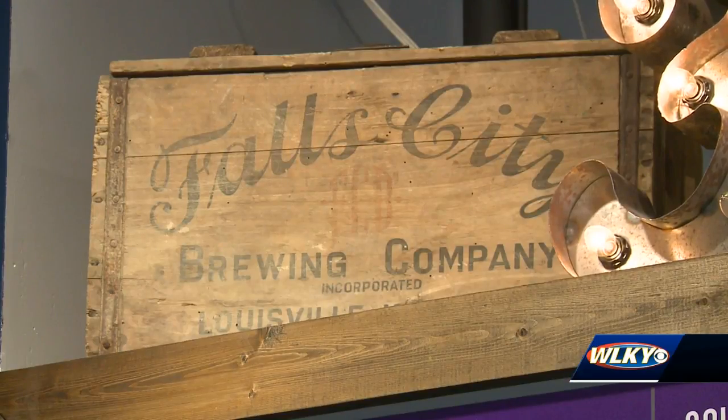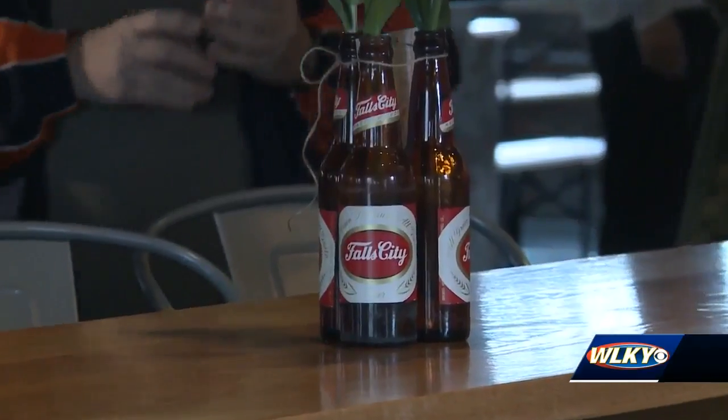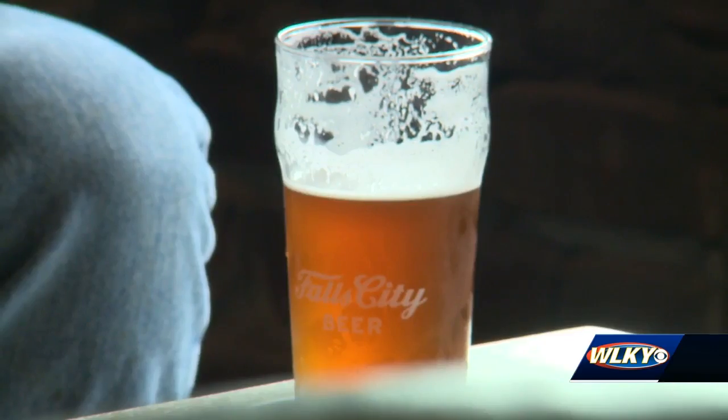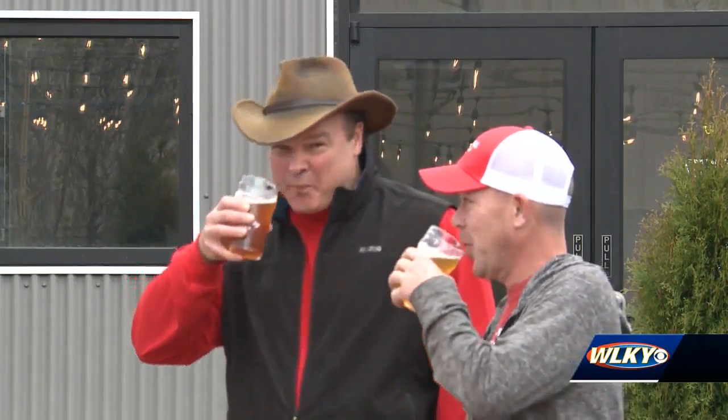A beer that dates back to 1905, now being served in a trendy tap room. Decades ago, the Falls City beer brand was regionally recognized, according to marketing and brand manager Brian Uselis. Production of the beer was stopped at one point until the current owners revitalized it in 2010.